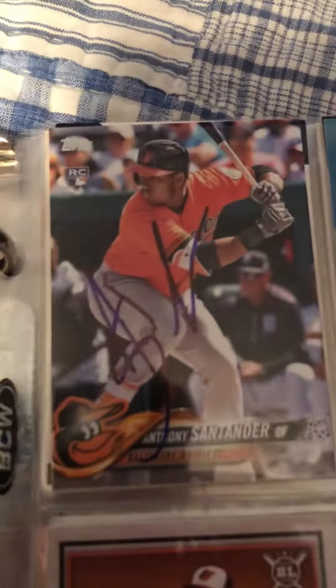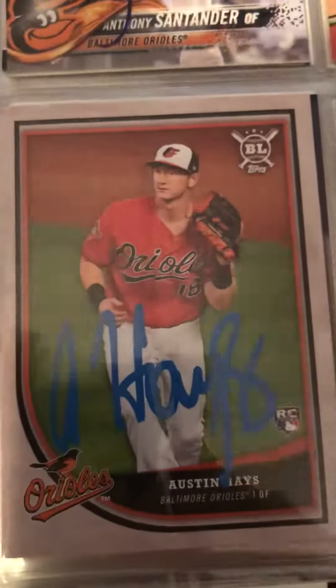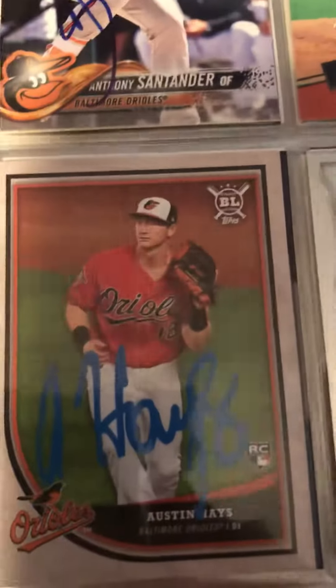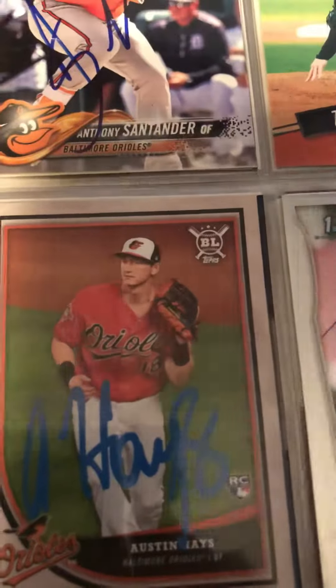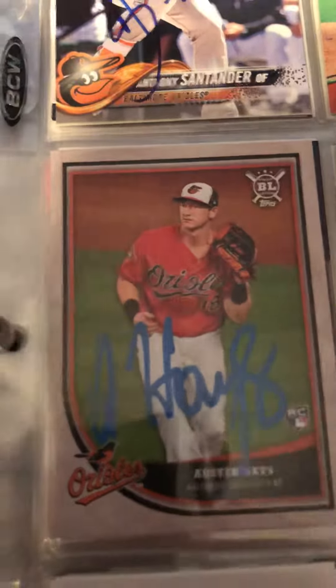Anthony Santander, Zach Muckenhearn, Christian Binford, and Austin Hayes — he grabbed the wrong pen. I had the Deco and the Sharpie in my hand and he grabbed the Deco and signed the card in Deco. It looks pretty good, but I don't really care.